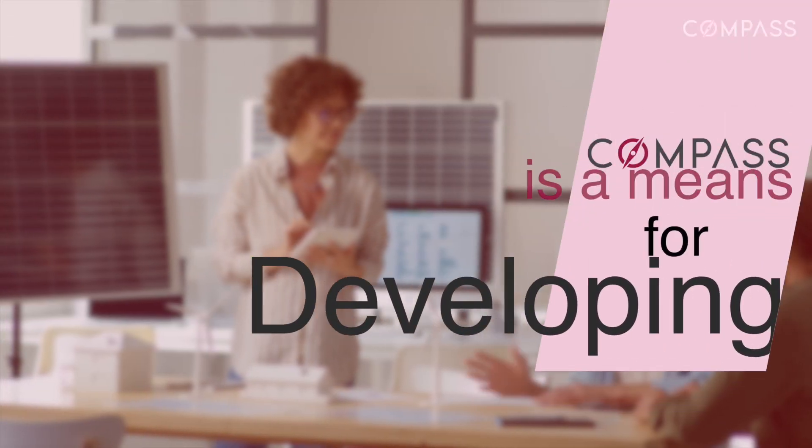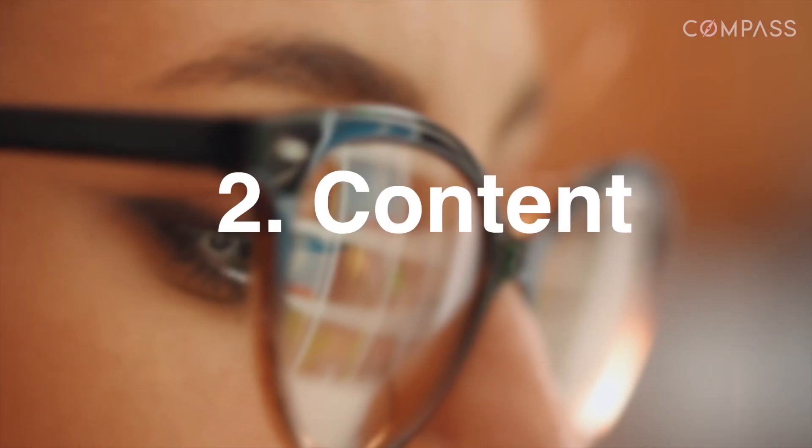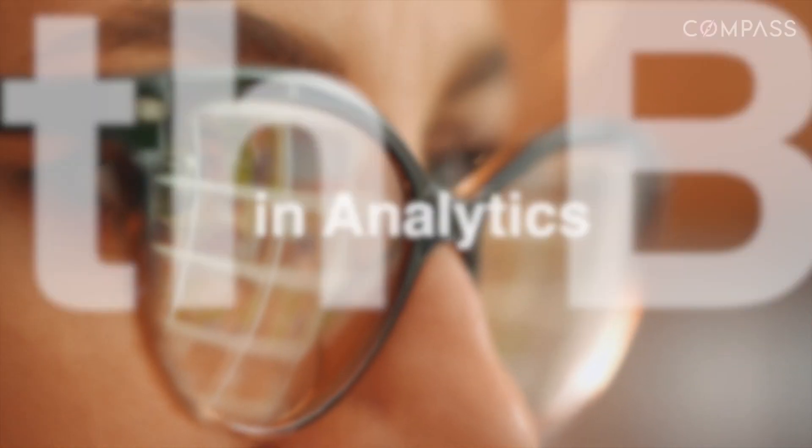Compass is a means for developing, deploying, and managing your DG program, including templates, content policies, standards, and processes with built-in analytics.